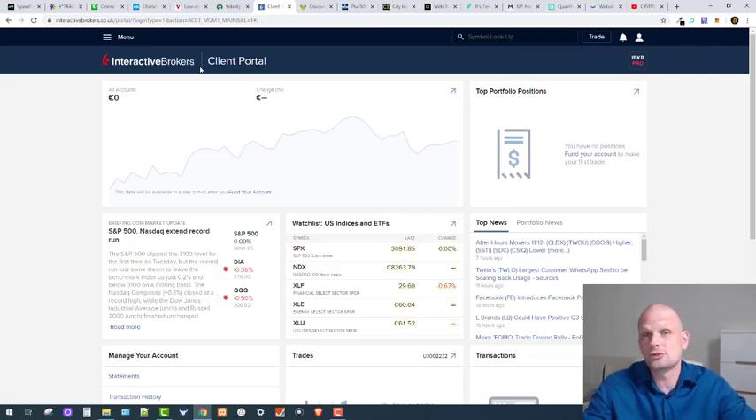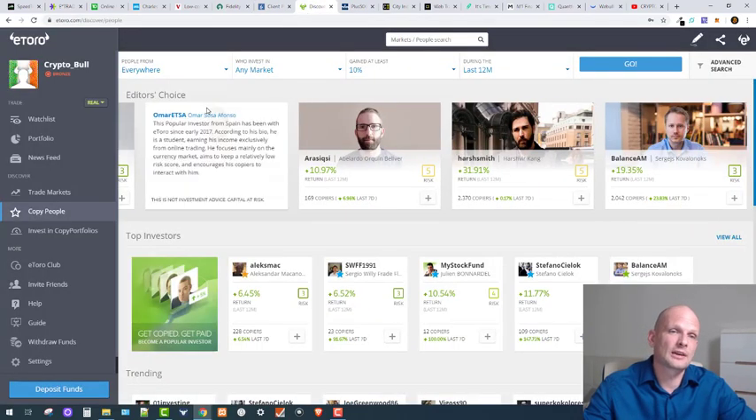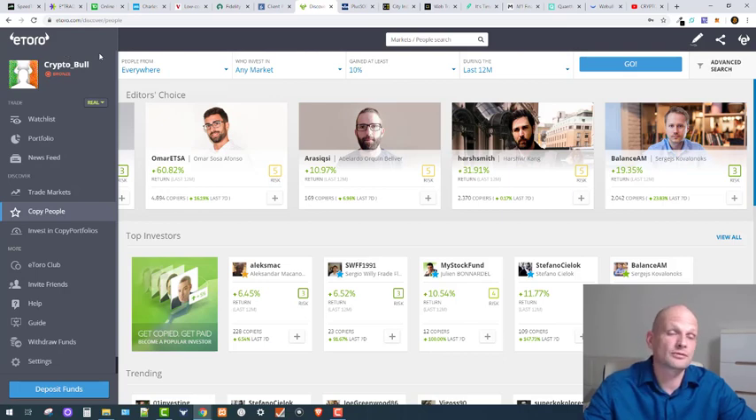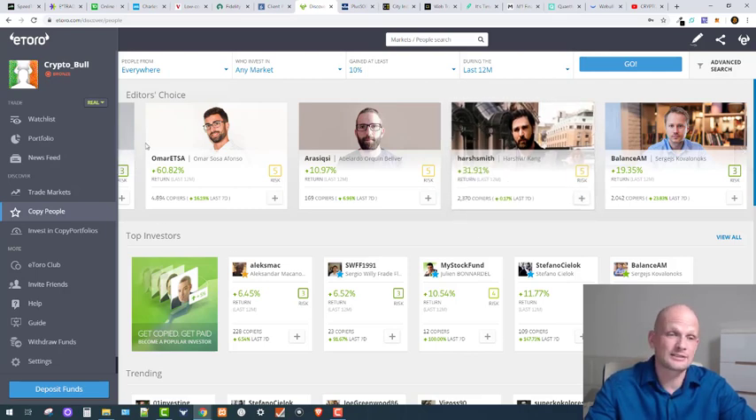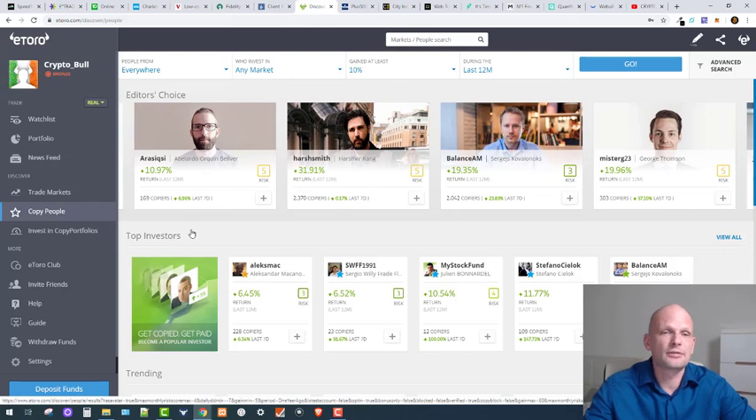Now we move to more European-friendly platforms, like eToro. eToro is a social trading platform where you can copy people who are making profits — you can follow traders, copy their trades, and make the same income as them. It doesn't guarantee profits all the time, but this platform is based in Israel and is very good if you are a beginner wanting to get into stocks.